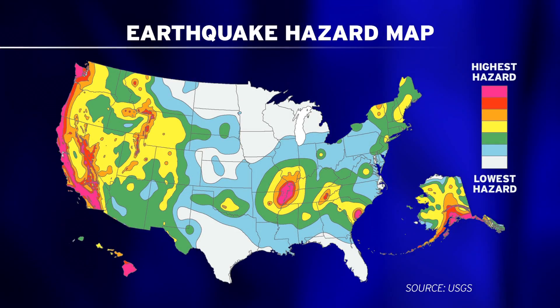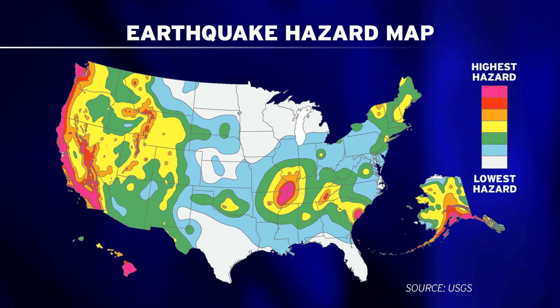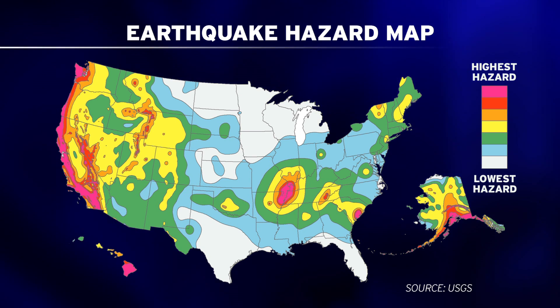In its updated National Seismic Hazard Map, the U.S. Geological Society reveals new offshore faults near San Diego, which increases and extends earthquake risk in our area by about 20 percent. Here with further details is geologist Pat Abbott.